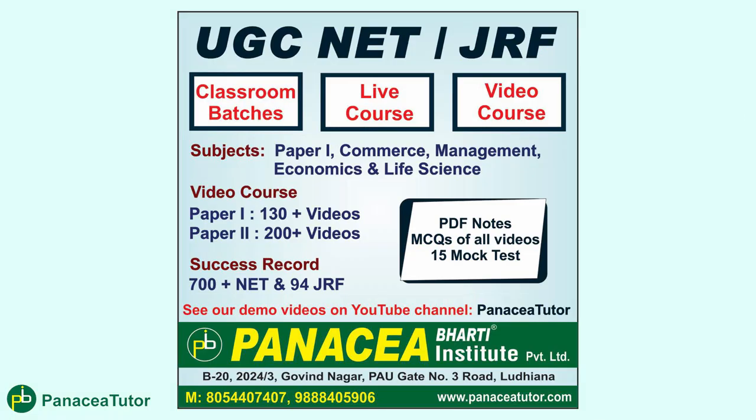Before discussing further, I would like to mention that there are many online courses available — classroom batches, live courses, and video courses — where you have every topic, PDF notes, and MCQs available for Paper 1, Paper 2, Commerce, Management, Economics, Life Science and more. You can contact us on WhatsApp or email, which are mentioned on screen.